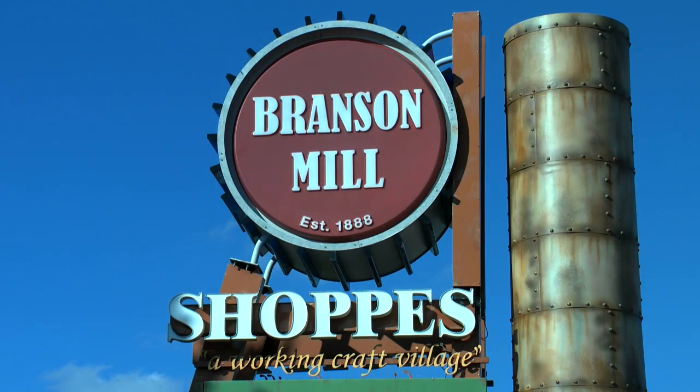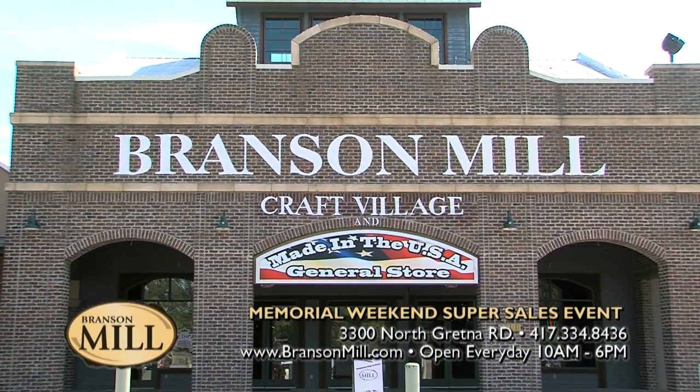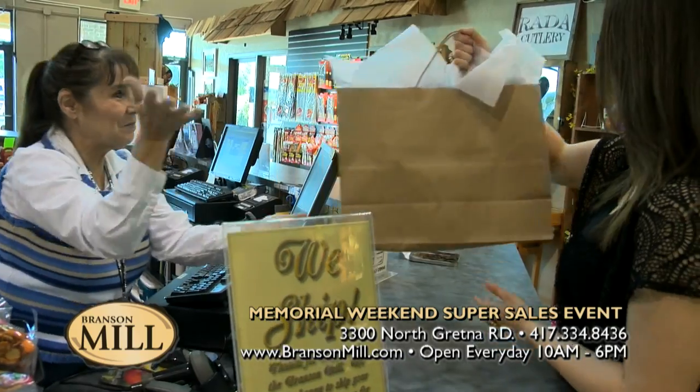I just love bringing my family out here and seeing you do what you do. Can you tell us where you're located and your store hours? We're located at 3300 North Gretna Road right here in Branson, Missouri. I invite each and every one of you to come out — shopping here is a show. Come out and see us at the Branson Mill. Thank you for watching the Vacation Channel, and thank you for shopping in Branson.